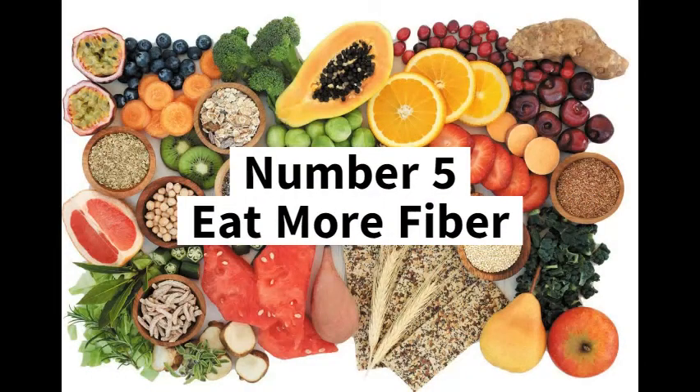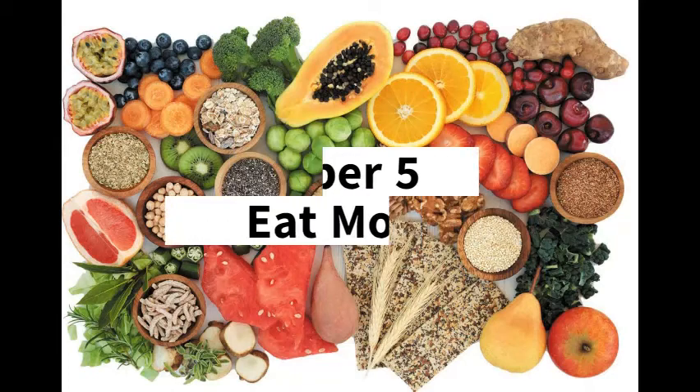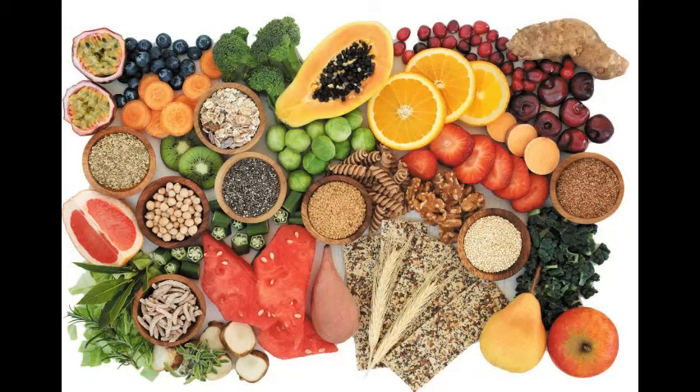Number 5: Eat more fiber. High fiber foods are good for your health and weight loss. Fiber-rich foods might help boost weight loss by helping you feel fuller after you eat. But most of us eat only about half as much fiber as we should. High fiber foods generally require more chewing time, which gives your body time to register when you're no longer hungry, so you're less likely to overeat.